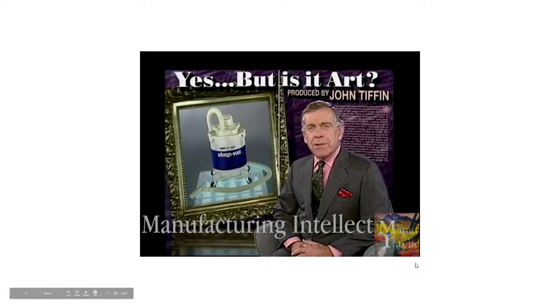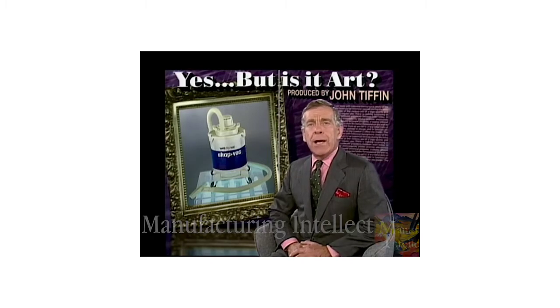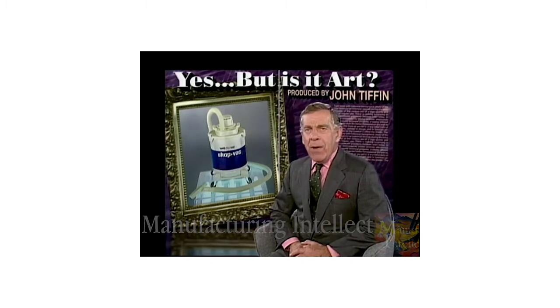It may have escaped your notice, but recently a vacuum cleaner just like one in your basement sold for a hundred thousand dollars. A sink went for a hundred and twenty-one thousand, and a pair of urinals for a hundred and forty thousand dollars. All of the above — and even more unlikely stuff — is art, that's what the artists say, the dealers, and of course the people who lay out good money. It may make you believe in the wisdom of P.T. Barnum: there's a sucker born every minute.